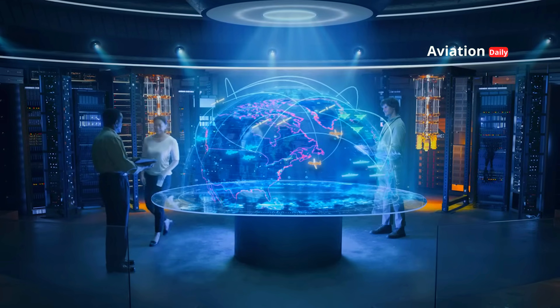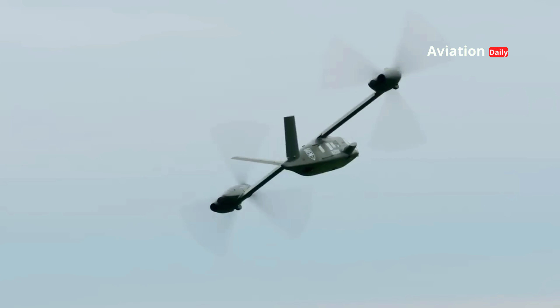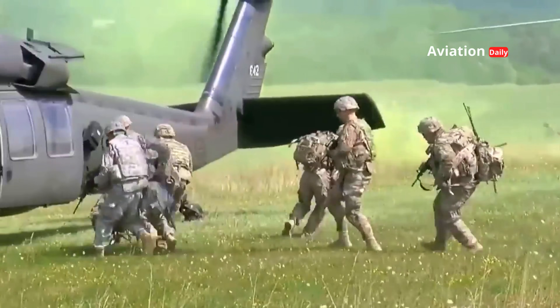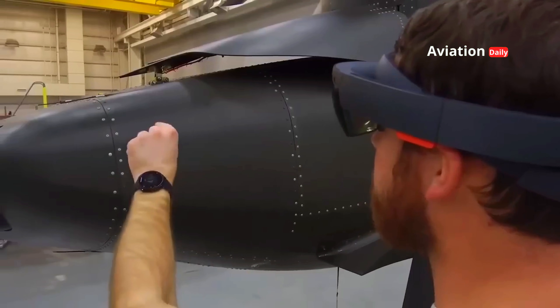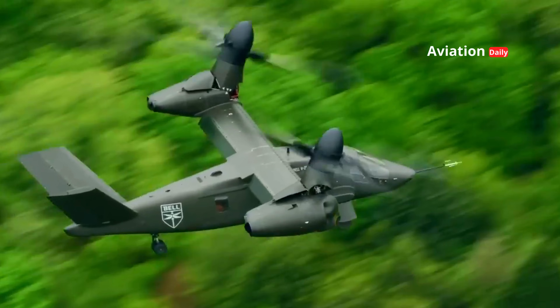Military technology continues to evolve rapidly, driven by the need for increased speed, efficiency, and flexibility. In an era where threats can come at any time and from anywhere, vehicles like Valor and Raider X aren't just a means of transportation or attack — they're the pinnacle of technological sophistication designed to deliver air dominance and deterrence.